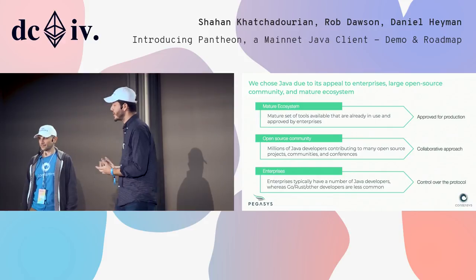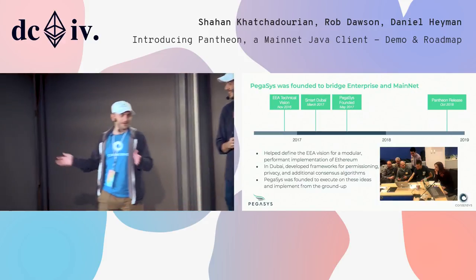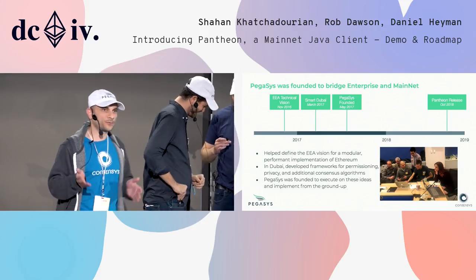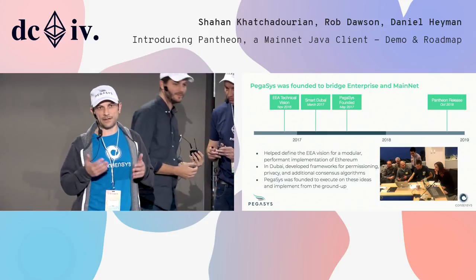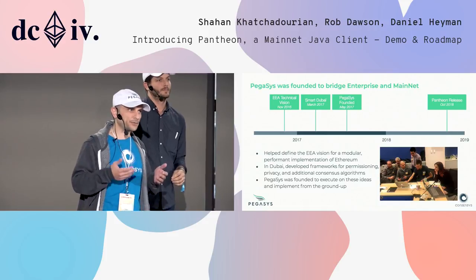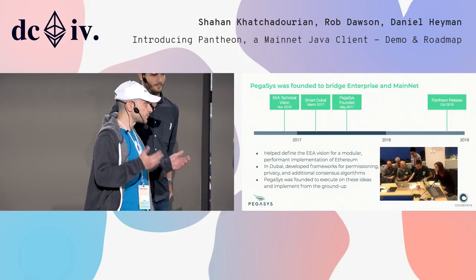I'm going to hand over to Shahar who will talk more about our enterprise vision. So why is Pegasus building Pantheon? When we started getting involved in this space, we were involved in the founding of the EEA. We were getting involved with enterprises, forming the Enterprise Ethereum Alliance vision. And we were hearing from enterprises that they wanted to use Ethereum. Well, no kidding — it's a great platform. It's robust. It's resilient.